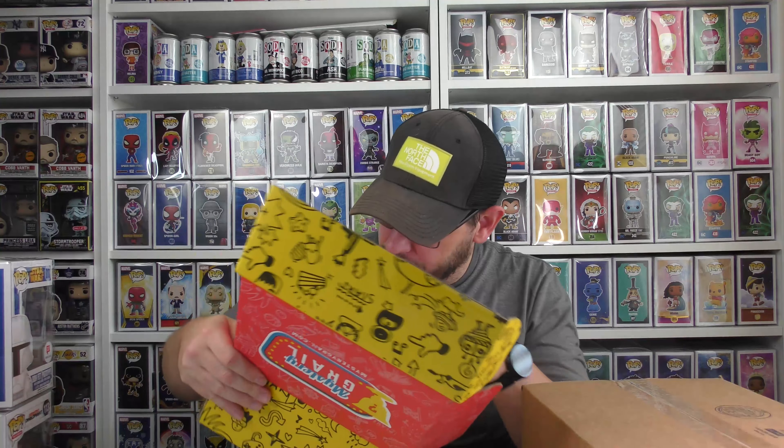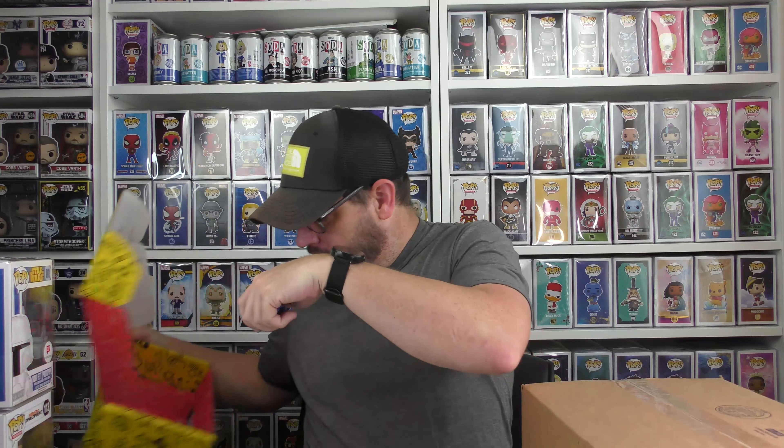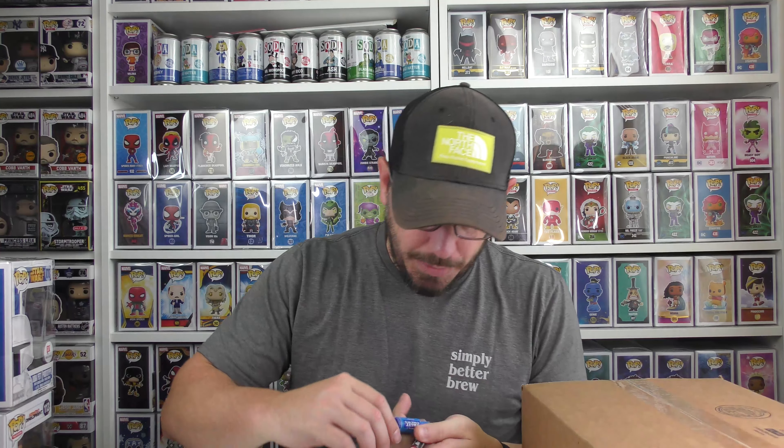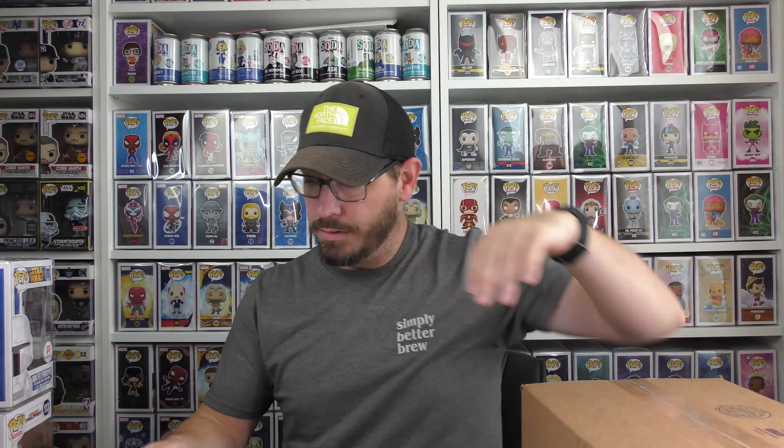We got some Tootsies. This day is getting better and better. We got the Vanilla Fruit Chew, which is my second favorite, and a regular Tootsie. And we only got 200 points on the redemption card — I'll redeem those.